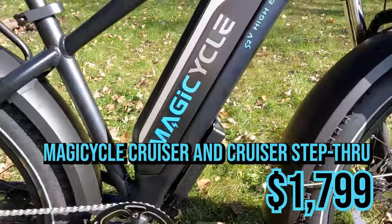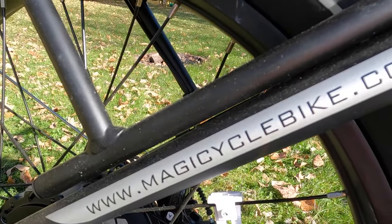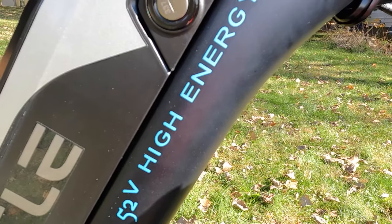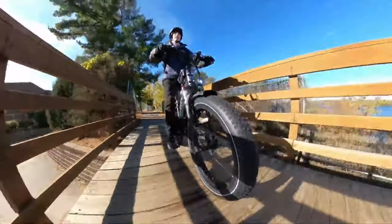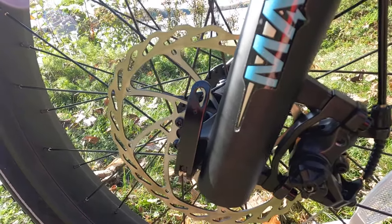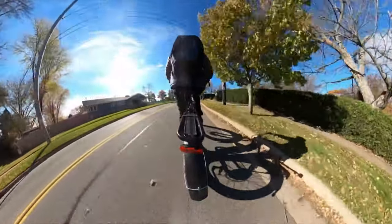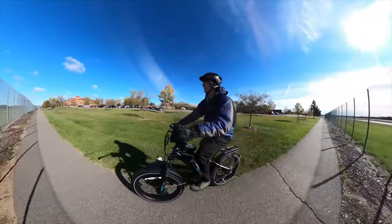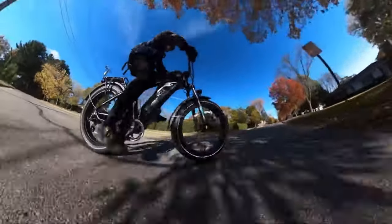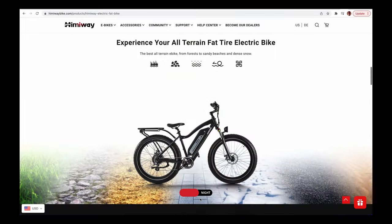Next we have the Magic Cycle Cruiser and the Magic Cycle Cruiser Step-Through, which is really a mid-step. This company launched with an almost too-good-to-be-true price on a fat tire e-bike, which got everyone including many YouTube channels talking. Prices have increased since then but it's still priced well. In testing, the e-bike performed as expected, though the brakes have since been replaced with better Tektro mechanical disc brakes. You get a 52 volt, 15 amp hour battery — large capacity for the price — and a 750 watt motor that peaks higher. It comes fully accessorized with a rear rack, top tube bag, a color LCD that lets you customize power percentage per pedal assist level, a Shimano shifter and derailleur, and a right-hand twist grip throttle.